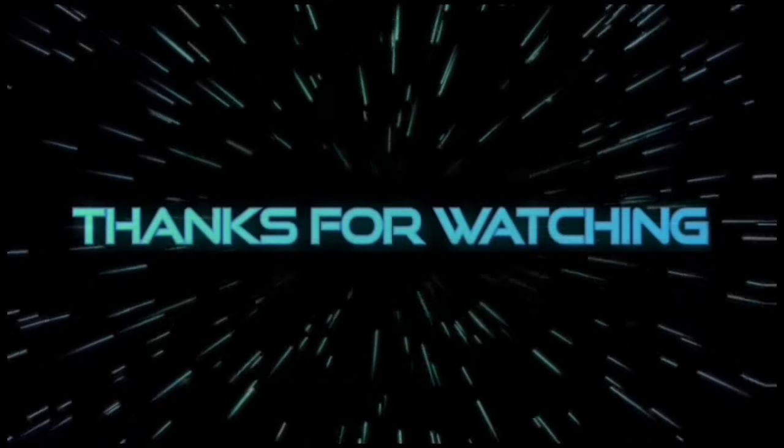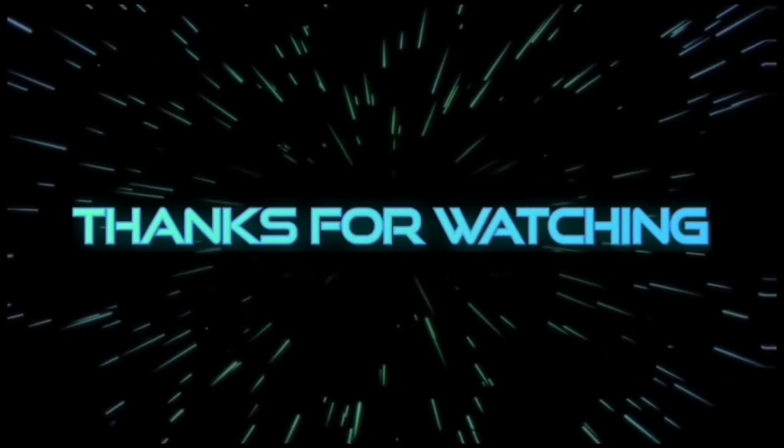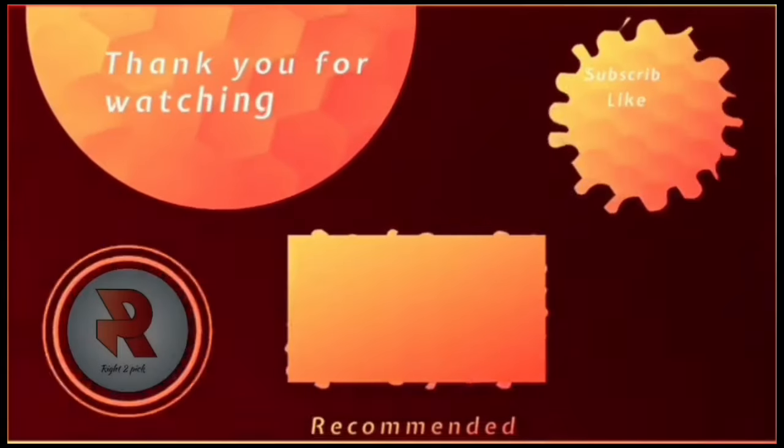Thanks for watching so far. I hope you enjoyed the video and found it informative. If so, please support me by liking and subscribing. Thanks and see you next time!